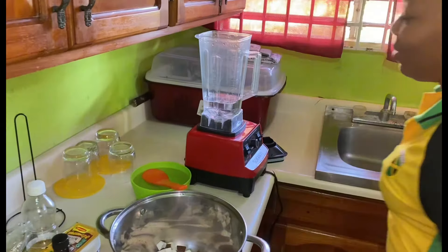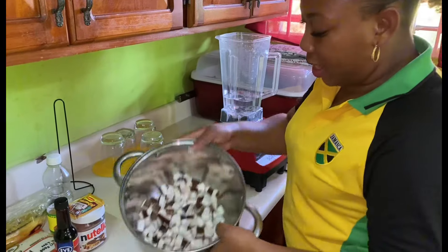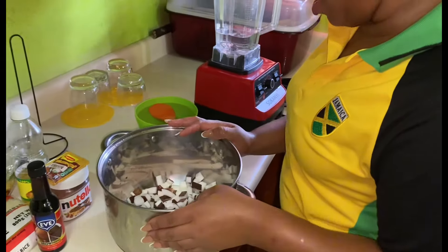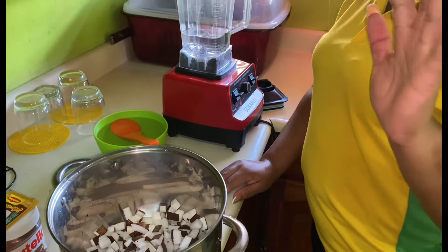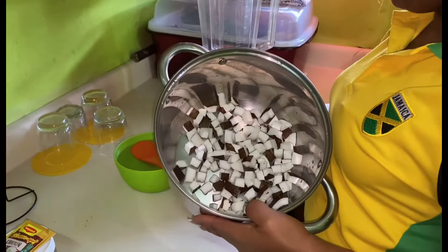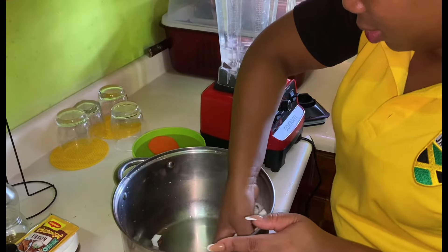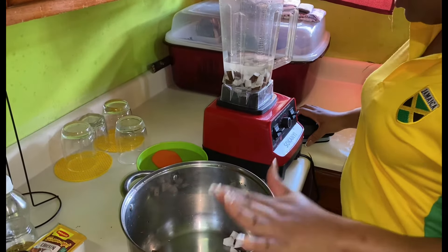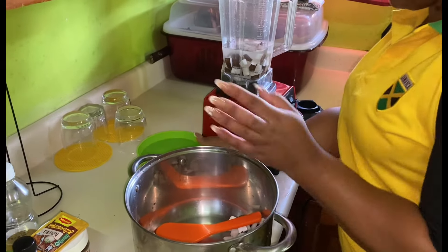I'm excited because I can't wait for my rice and peas to be done. Normally I would use a pack of coconut milk, but recently I've started blending my own native coconut — it makes my rice so sweet. I'm going to put my lentil on the fire to boil with my garlic, and blend up the coconut in the meanwhile. You can comment and let me know how you prepare your Sunday dinner — do you use pack coconut milk or the regular coconut?